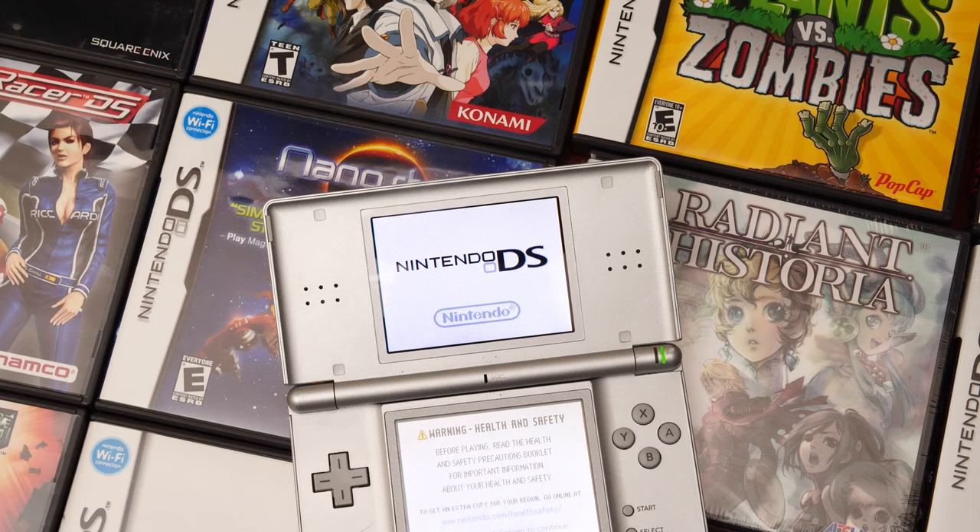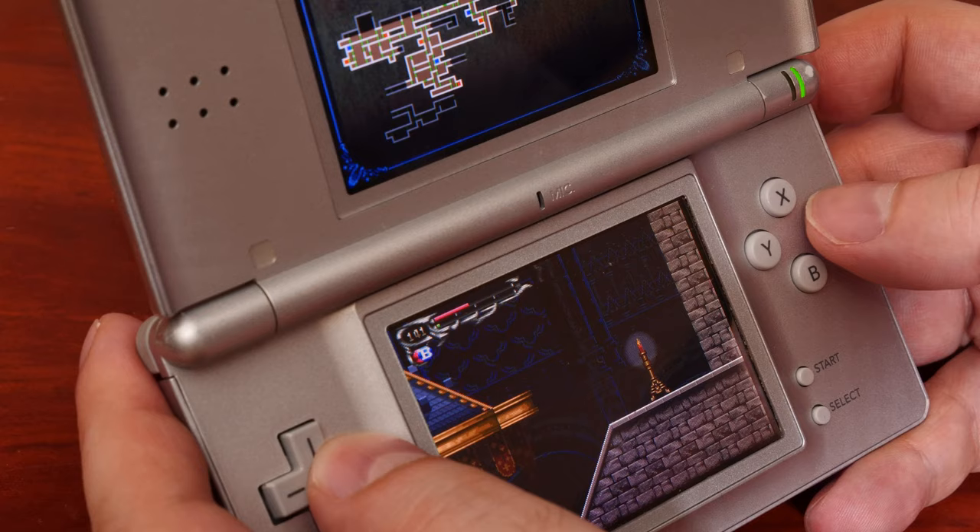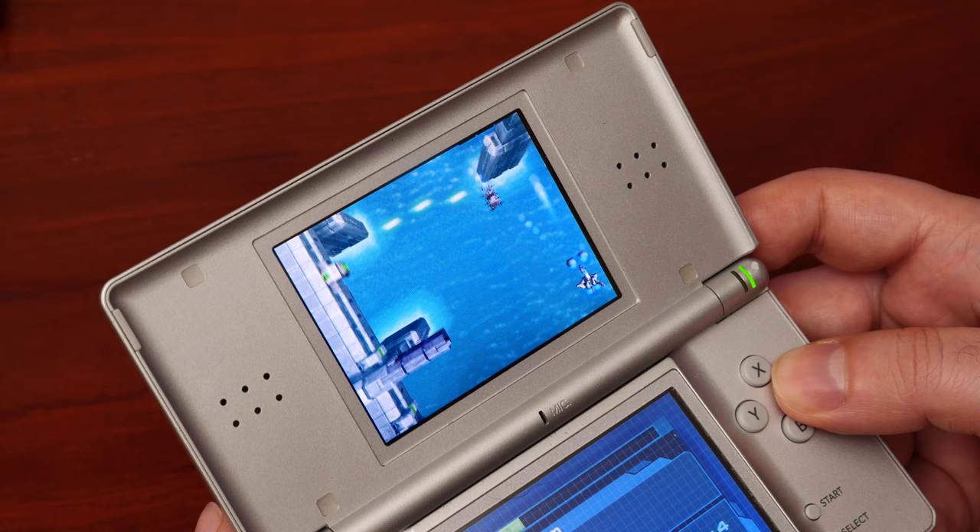In the end, the DS was a calculated gamble by Nintendo. Taking its cues from the Game Boy, the DS wasn't based on cutting-edge tech — they went in the opposite direction. A mix of already-proven 2D and the introduction of basic 3D, but with enough flexibility to achieve some amazing results.